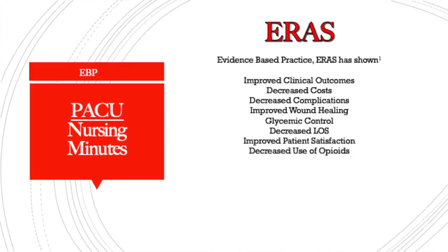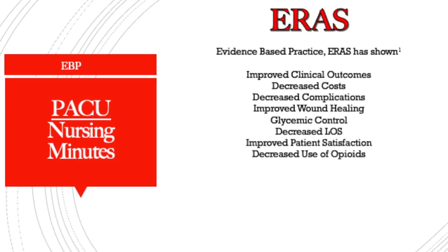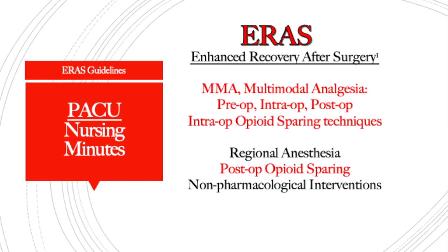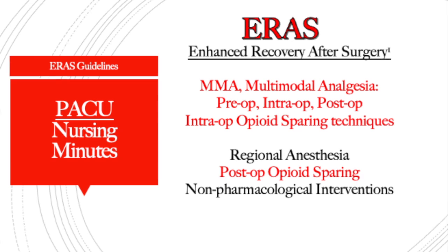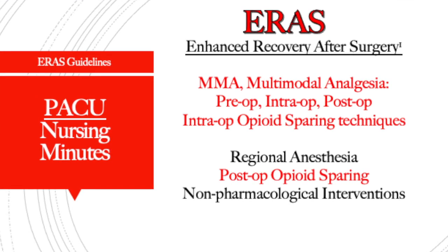Enhanced recovery after surgery has been shown to improve clinical outcomes, decrease costs, decrease length of stay, improve patient satisfaction, and decrease the use of opioids. The techniques we'll cover today include multimodal analgesia in the pre-op, intra-op, and post-op phases, as well as opioid-sparing techniques. Regional anesthesia will be covered in the next video, and post-op opioid sparing will also be covered briefly here and in more depth later in this pain series.